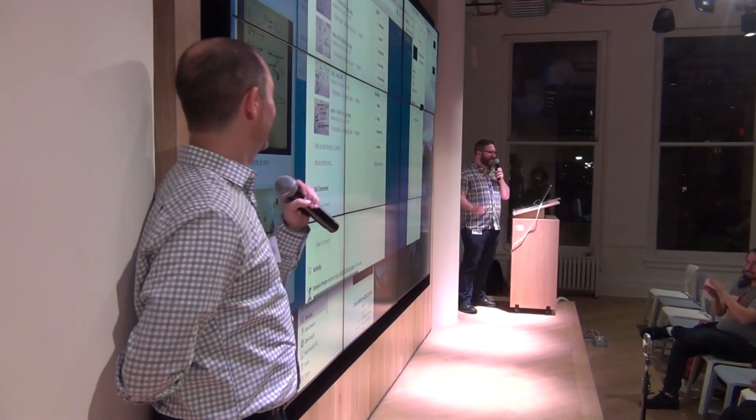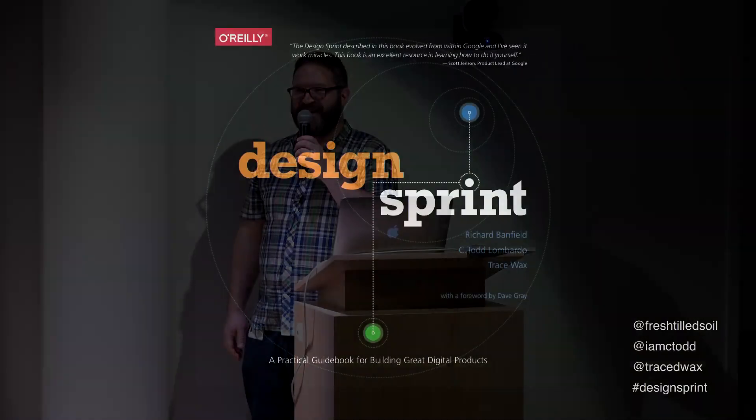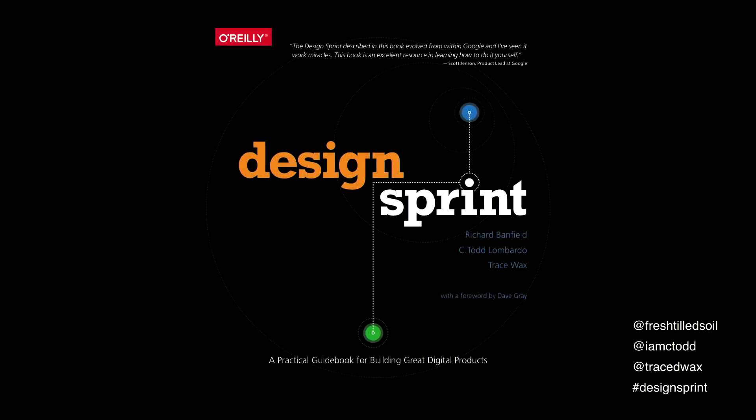I'm Trace at thoughtbot.com if there's anything I can do. I've got a bunch of examples and the book here. I'll be hanging out, so let's chat.